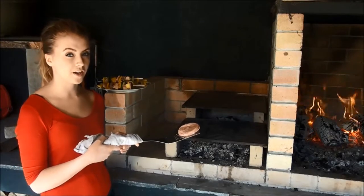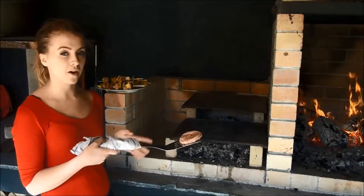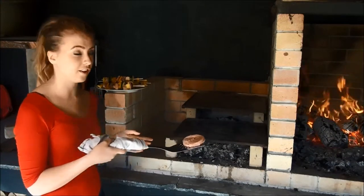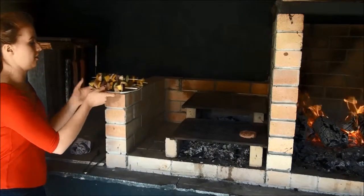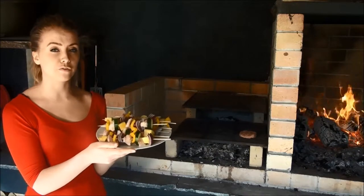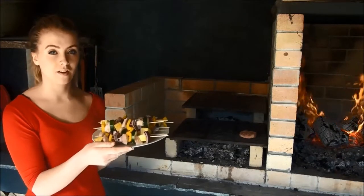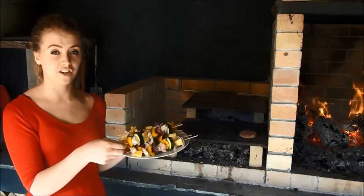So we've got our crocodile burgers here. These have been brushed with a little bit of oil to stop them from sticking. These are going to take about 8-10 minutes turning regularly. We've also got our crocodile steak made into kebabs. We've marinated these overnight with a lemon and lime marinade. These are going to take about 8-10 minutes as well turning regularly.